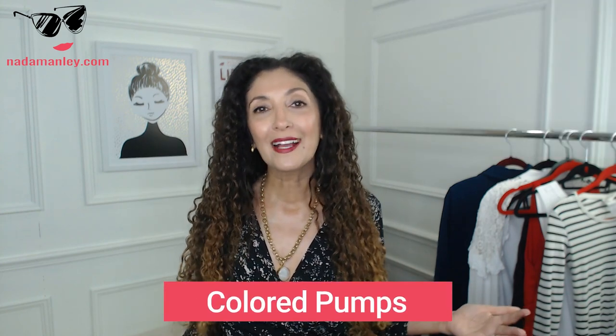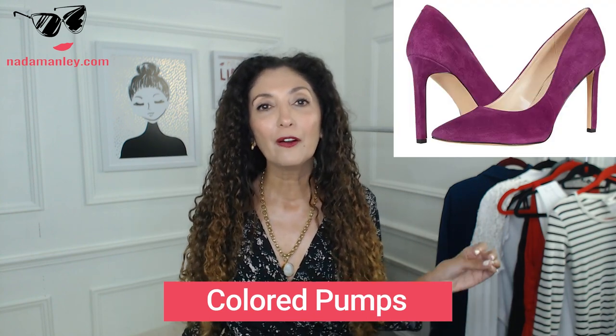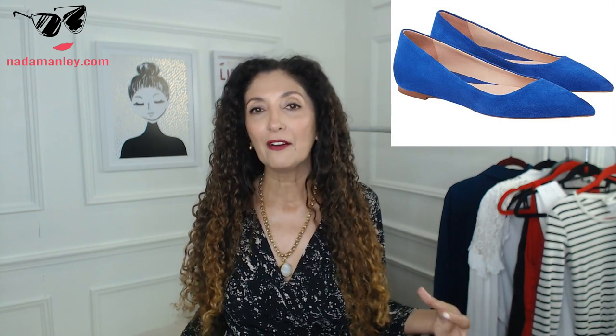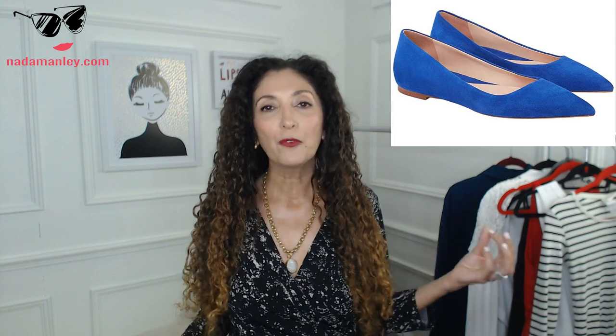The next thing I'd suggest is a pair of colored pumps — that can be whatever accent color you like: turquoise, green, yellow, pink, red, or orange. A pair of colored pumps will mix really well with anything in your wardrobe that's a little too casual, too boring, or too neutral, and will just make it look more interesting. If you don't do a pump, try a pointy toe flat, a slip-on shoe, or even a sneaker in that color. Having that accent color in a shoe is a really versatile choice — you'll see that pop of color in a shoe crop up constantly in easy everyday outfit posts.